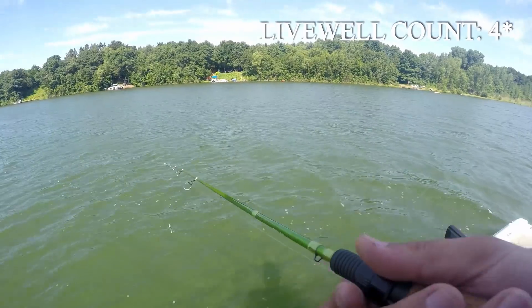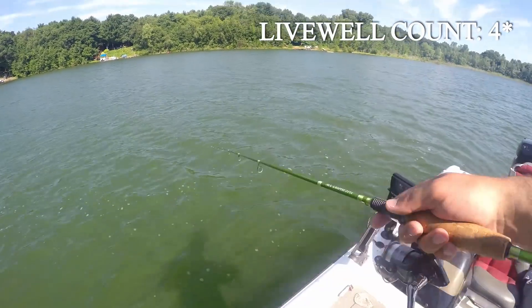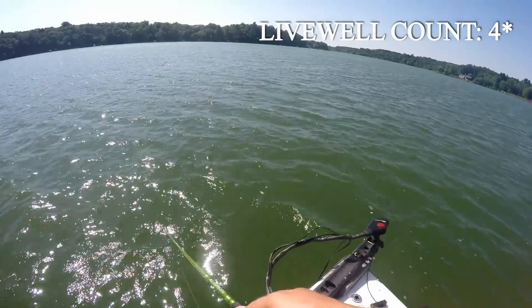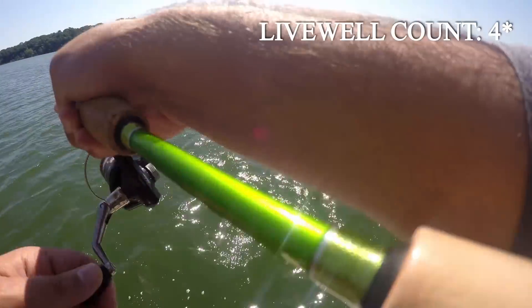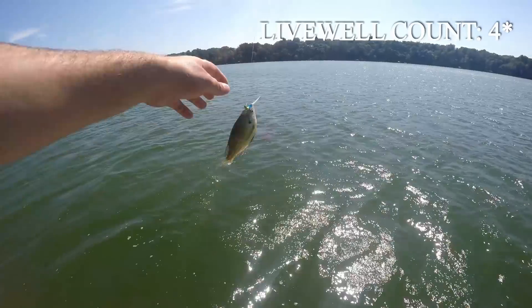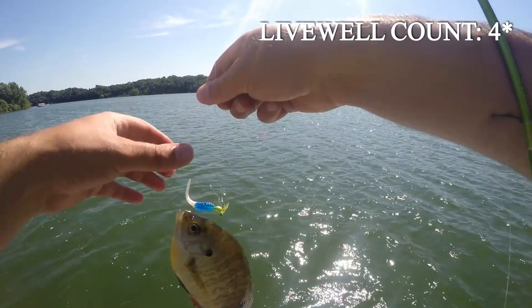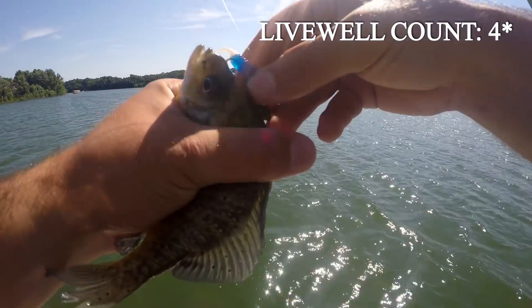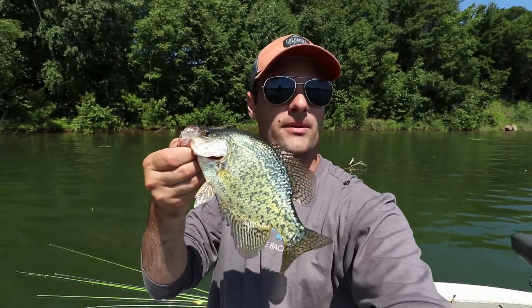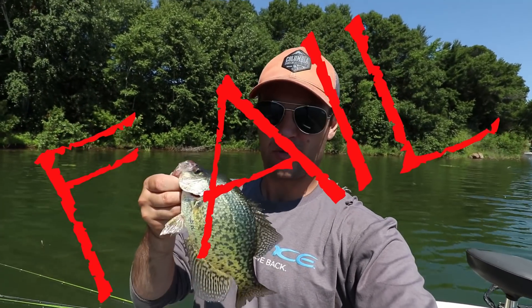I'm going to go 20 more minutes on this, and if I don't get my seven, it's going to be a challenge fail. Starting to get some more ski boats out here — I'm not a fan of huge waves. There's a fish right at the boat — it's a bluegill. He swiped at it and missed it. I got him in the nostril. Well, that's going to wrap it up for the tiny lure challenge. Unfortunately, it's a challenge fail — I only put four fish in the box, and one was a short, so there's an asterisk by that.